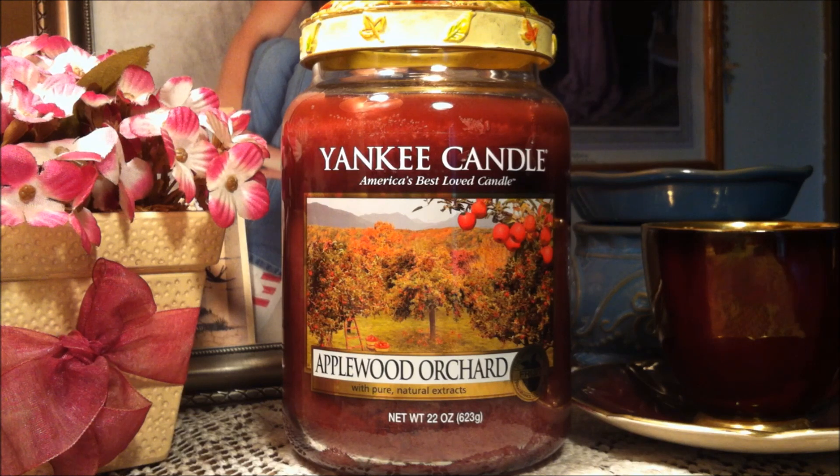Some of you candle experts out there may remember this candle. It actually came out 10 years ago. This was a returning treasure. If you don't know what a treasure is from Yankee Candle, it's a candle that had been retired for quite some time and then Yankee Candle brings that scent back. So I bought this candle one year ago but the scent is from 10 years ago.